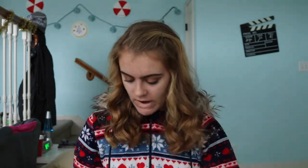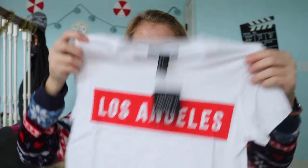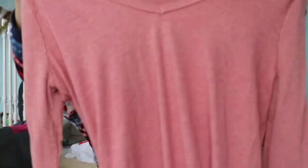When I was online shopping with my mom, she got me this Los Angeles shirt. I just opened it — it's really cute, kind of like a crop top, but I don't think it's going to be too short. It looks so cute.